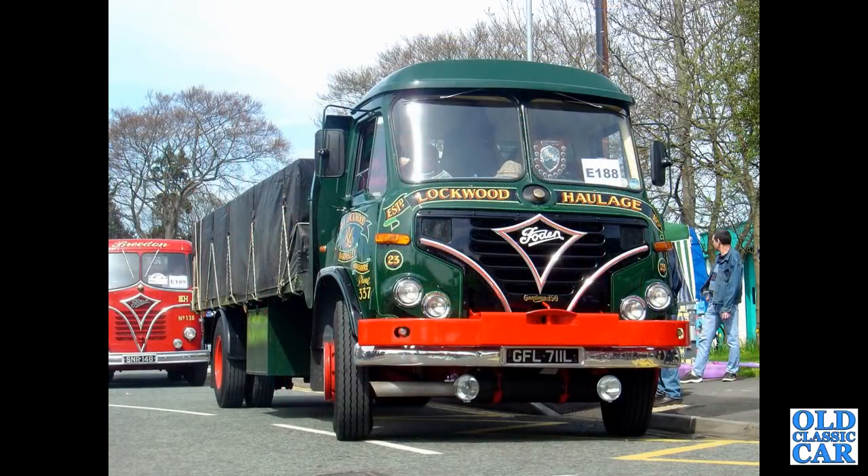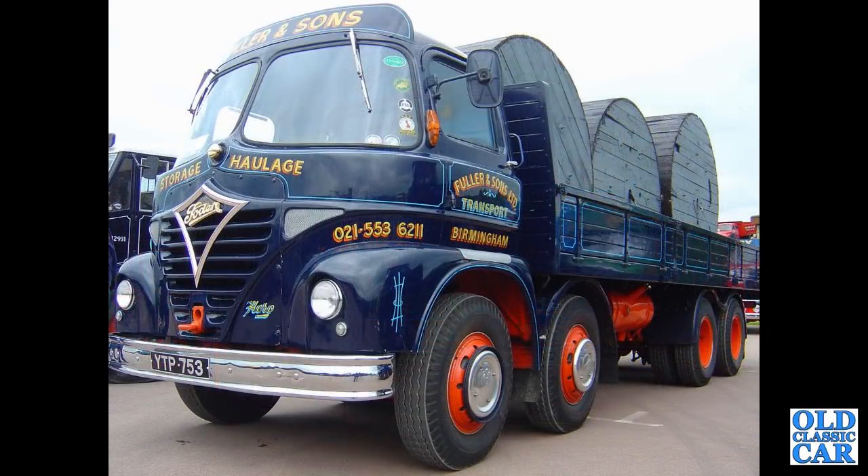To the early 1970s: GFL711L — a 1972 Foden S39 4x2 with a flatbed body. SNR148 is in the background — we've already seen that. And YTP753 — a 1961 Foden S21 with another Mickey Mouse cab, so named due to the shape of the windscreens, twin steer.